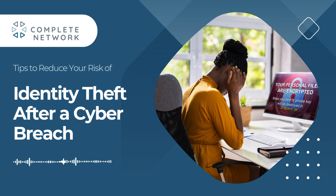Welcome to the Complete Podcast. Today, we're discussing steps to take after your personal information is compromised in a data breach. Because, as Jeremy Wanamaker, CEO of Complete Network says, preventing cyber threats is key, but you also need a solid action plan to minimize damage if they do occur.